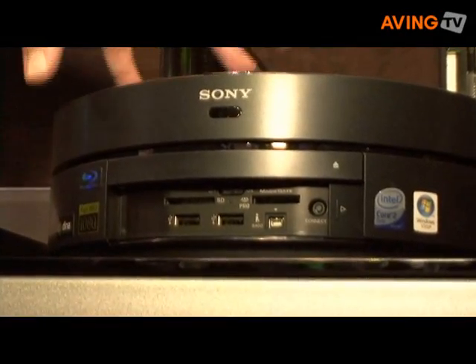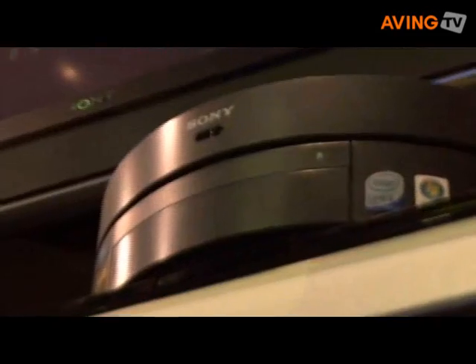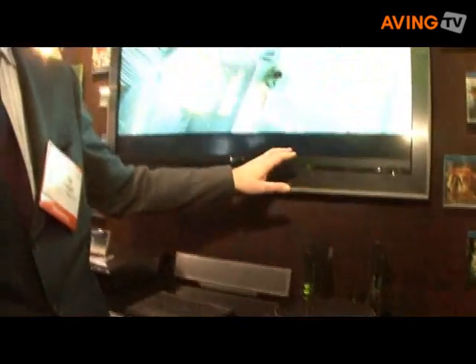This is basically the combination of a high-definition DVR, a PC, and a Blu-ray player connected through HDMI to a high-definition TV.